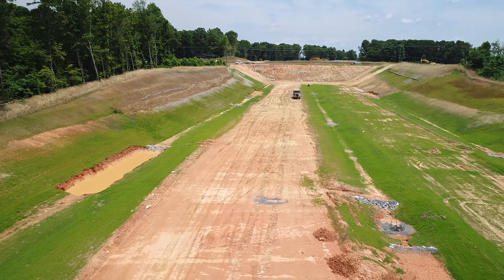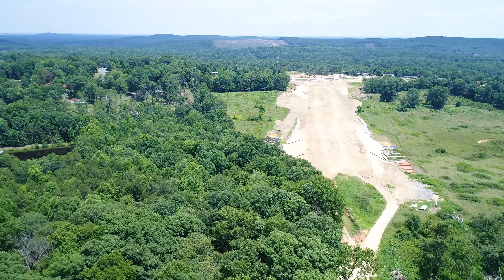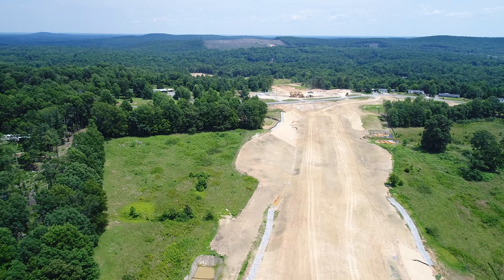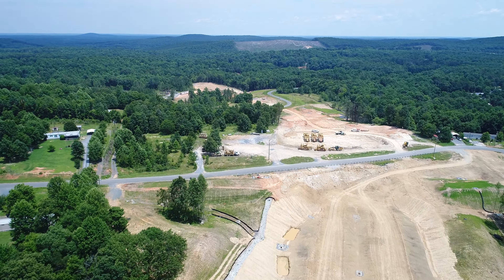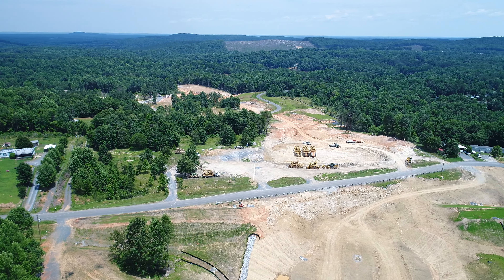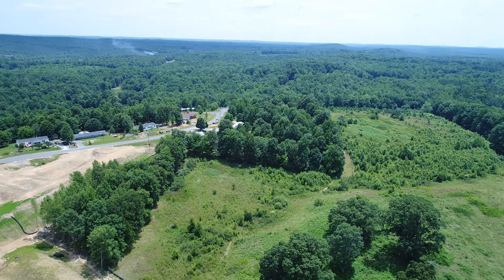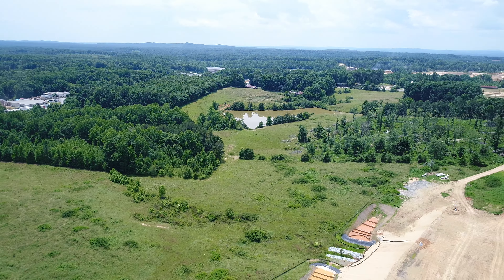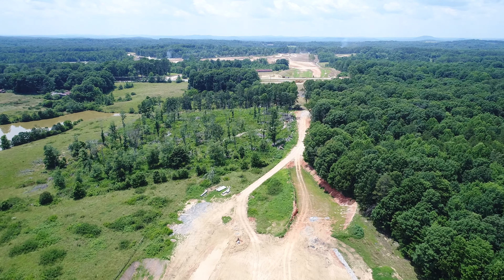Not too long in the future they'll be digging out that hill there for building a bridge over there. Now we increase altitude and look on ahead to see the direction the road will be going — looping around south of Asheboro, heading around toward the zoo. We fly out this way just a little bit so you can see how it's changed some from the last time we viewed this area.